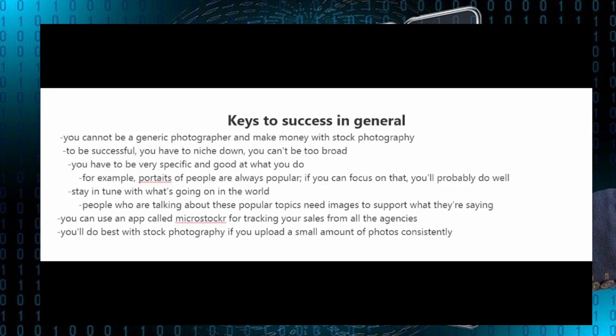For example, portraits of people are always popular, so if you can focus on that you'll probably do well. You should also stay in tune with what's going on in the world, since people discussing popular topics need images to support what they're saying. If you're uploading to multiple stock photography websites, you can use an app called Micrologist for tracking your sales across multiple agencies. And lastly, if you're consistent you'll increase your chances of success — uploading a small amount of photos consistently is the best approach.